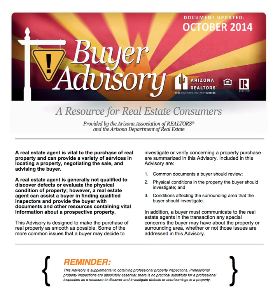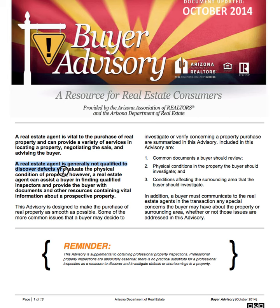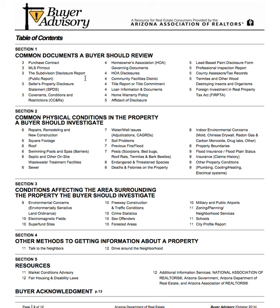It's a plug for us — it says a real estate agent is vital to the purchase of real property and can provide a variety of services in locating, negotiating, and advising. That's what we do. But it also says we're not qualified to discover defects or evaluate the physical condition of the property, though we can assist you in finding the right people to go and look.